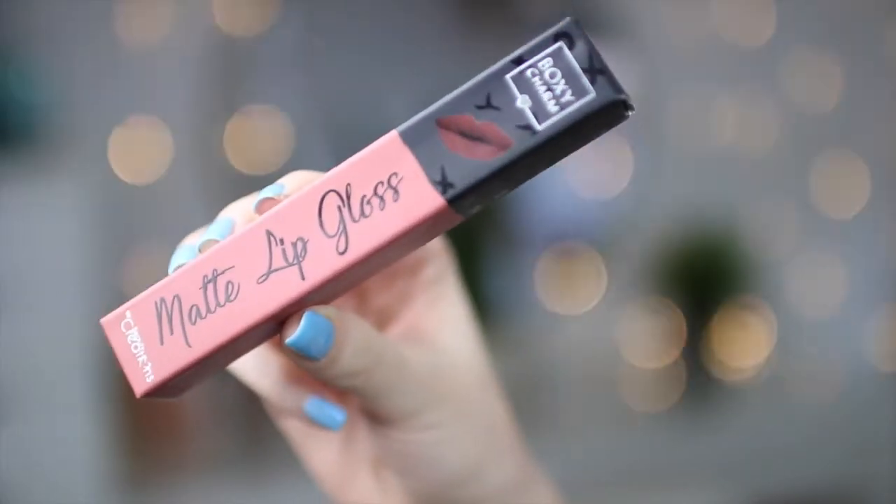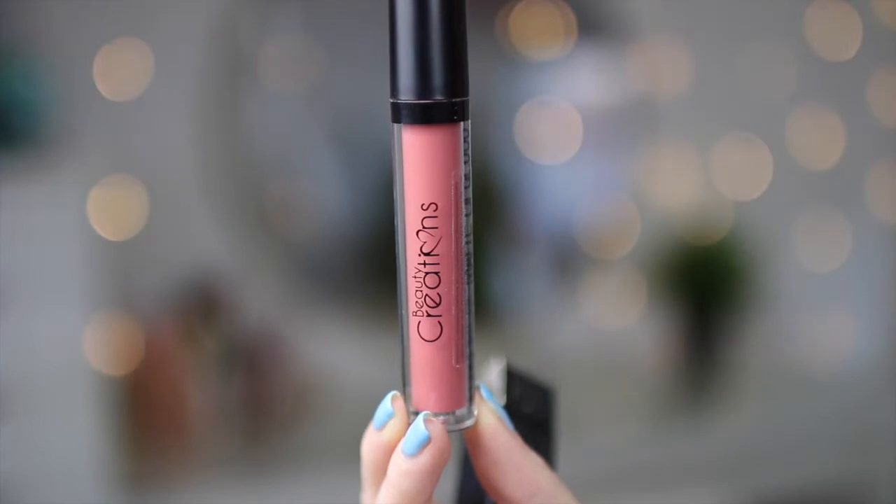The first thing is this matte lip gloss from Beauty Creations. I'm actually wearing it right now and I really like it — it starts a bit sticky but then becomes matte on me. She didn't like it at all though, because it stayed super sticky throughout the day and the consistency was bad for her. The color is really pretty, and it retails at $10.